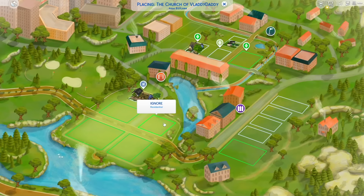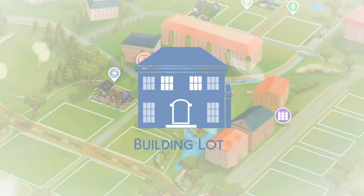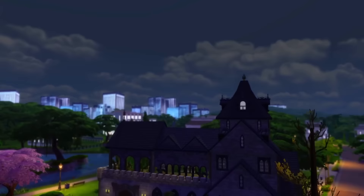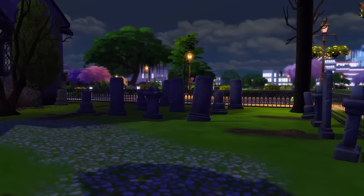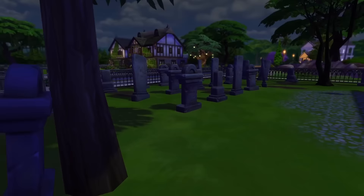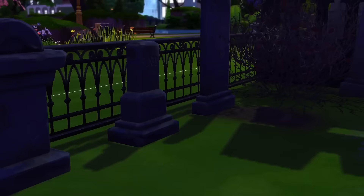I suddenly have a very strong urge to go downstairs — not for any particular reason, just a random thought that occurred to me. We are at the Church of Vladdy Daddy. It seemed really appropriate to review this build at night. It wouldn't be a church without a graveyard up front. I don't know why these people are dead, but I think it's just like a graveyard — if you worship Vladdy and you die, you just end up here. I'm sure he did not cause any of these deaths because that would be really bad.